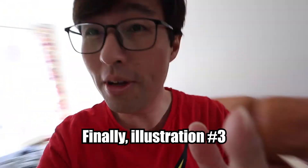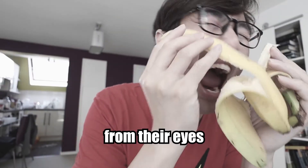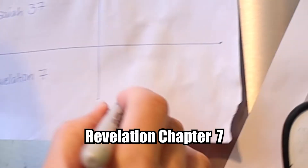Illustration number three: God will wipe away every tear from their eyes. Revelation chapter 7, done!